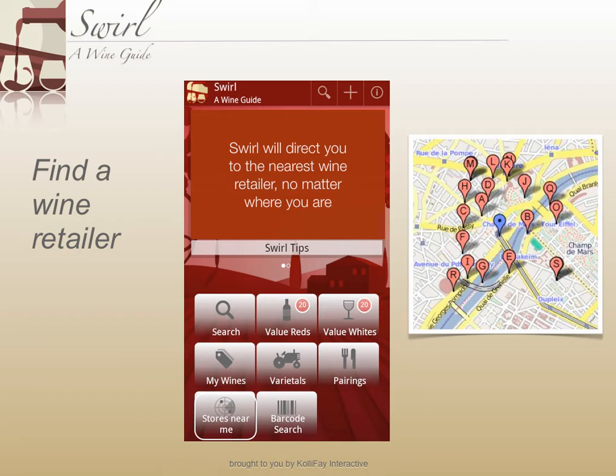Swirl is used by wine lovers all over the world. No matter where you are, Swirl will point you in the direction of the nearest wine shop.